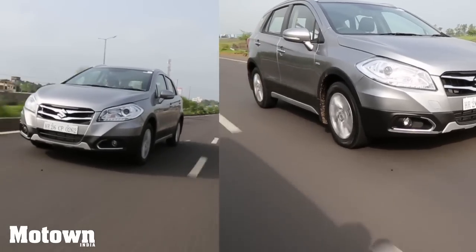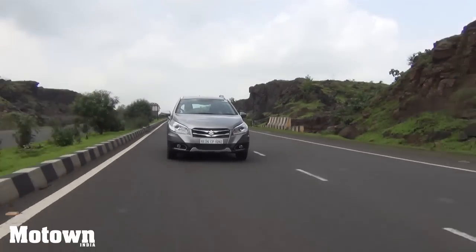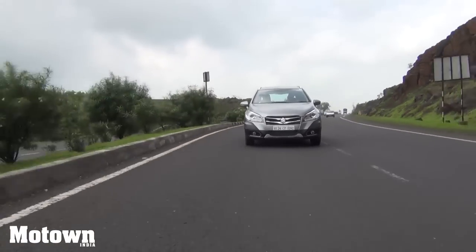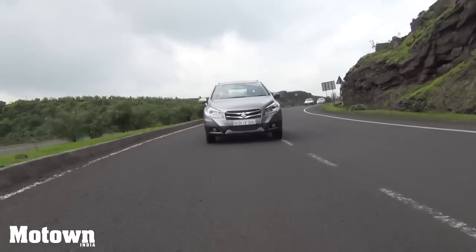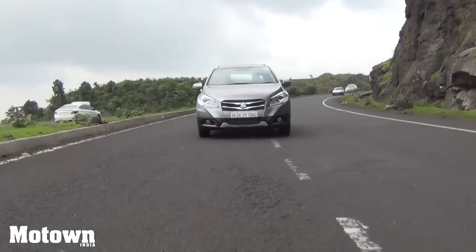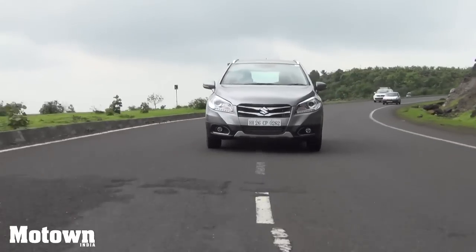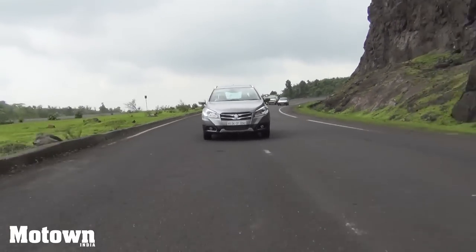The 1.6 litre diesel mill is very punchy and the surge of power will ensure you don't go wanting for more. While driving in city traffic you may need to downshift if you fall below the 1700 rpm mark, but on highways the S-Cross has long legs and gives you the feeling that it wants to go faster.